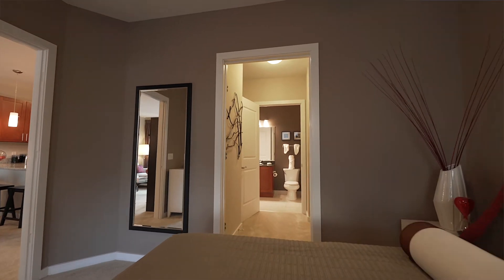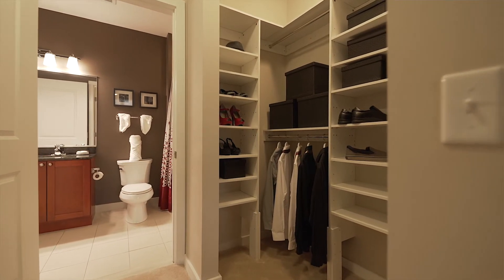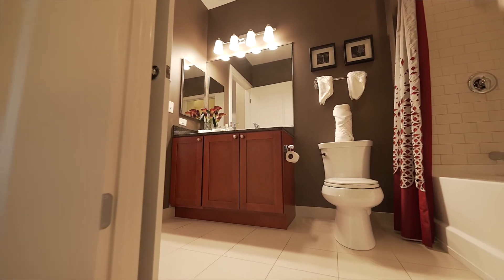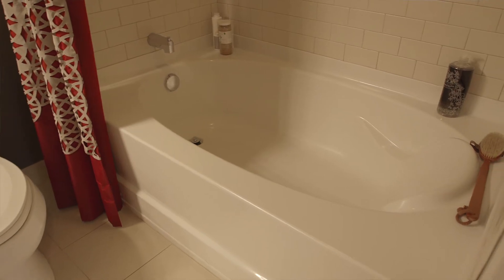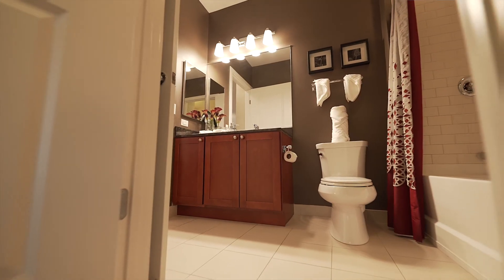Moving past the bedroom, there is a walk-in closet directly adjacent to the bedroom. There is space for a his and her style setup with built-in rods and shelving. And then moving past that, we do have a full-size bathroom that has a garden style soaking tub as well as granite countertops on your vanity and built-in cabinet storage space beneath the vanity.